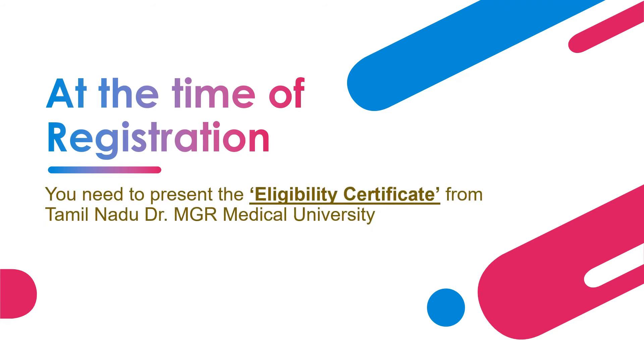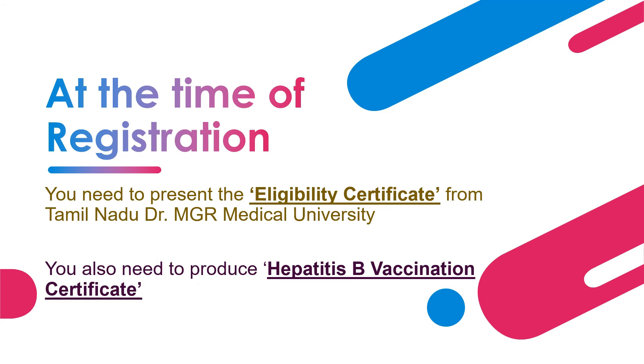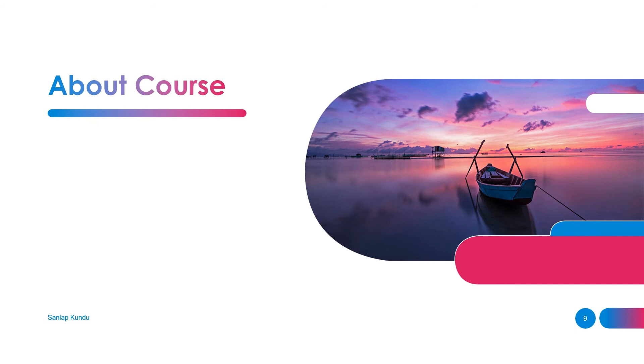Remember, at the time of registration in phase 2, you need to present the eligibility certificate from Tamil Nadu Dr. MGR Medical University, and you also need to produce a hepatitis B vaccination certificate. You can download the eligibility certificate from the official Tamil Nadu Dr. MGR Medical University website — the link will be given in the description box.